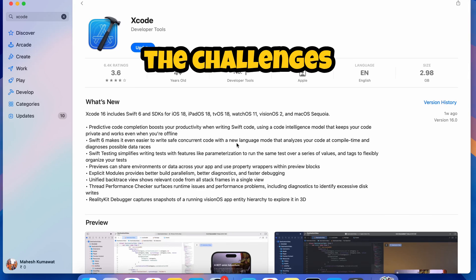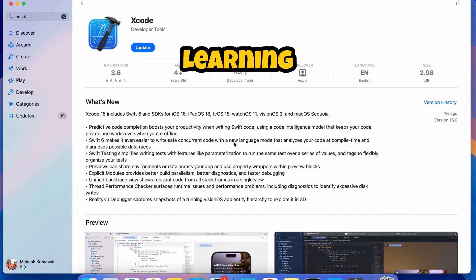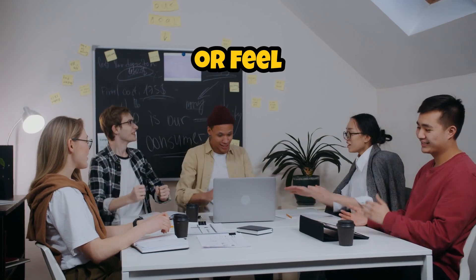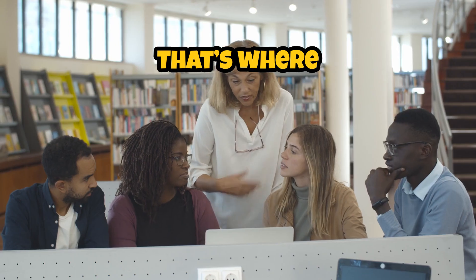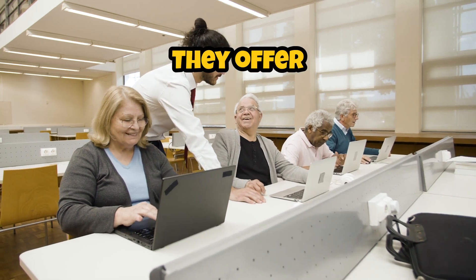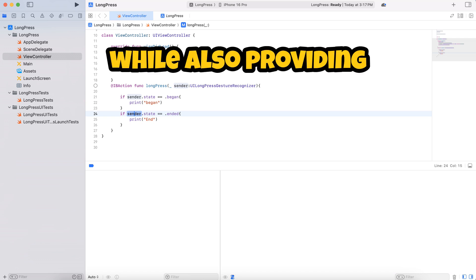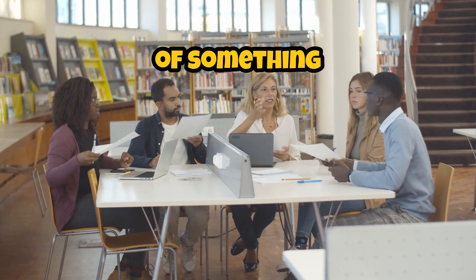Let's talk about the challenges that students often face when it comes to coding and app development. Learning to code can be daunting, right? Many students struggle with finding the resources they need or feel overwhelmed by the complexity of programming languages. That's where initiatives like the Swift Student Challenge come into play. They offer a platform for students to express their creativity and technical skills, while also providing a supportive community that encourages learning and growth. With a challenge like this, students get the chance to tackle real-world problems, gain valuable feedback, and build their portfolios, all while being part of something bigger.